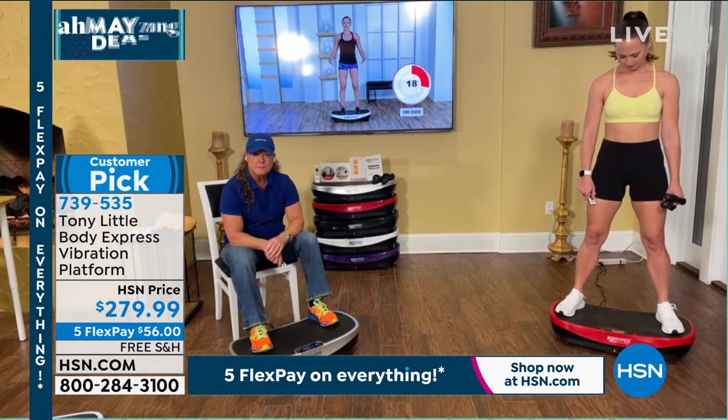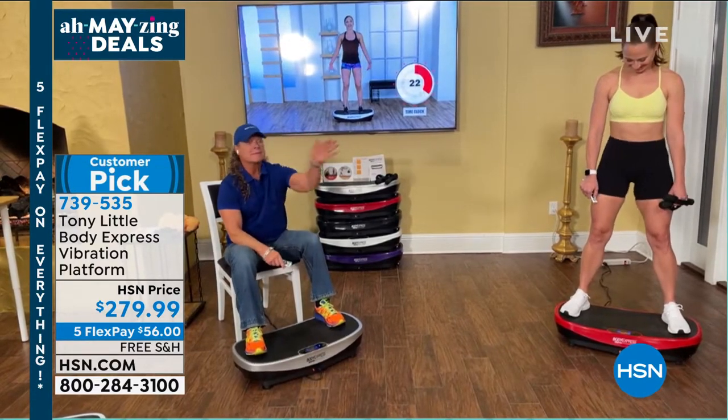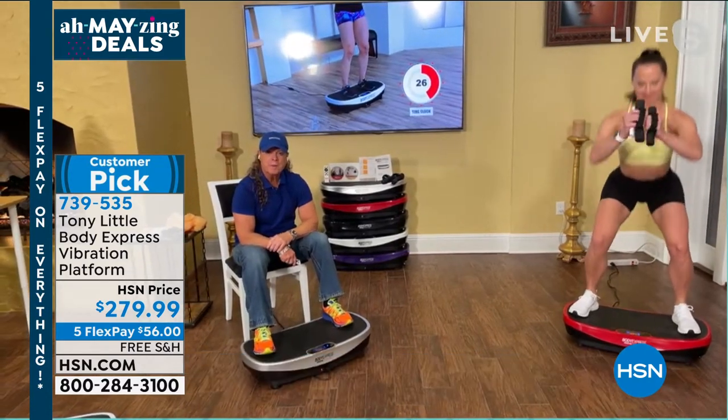Tony Little is also in the Fitness Hall of Fame. There he is via Skype. Tony, good to see you — welcome back. It's good to see you too, Sarah. Good to be here. We're so excited that your vibration platform is here.